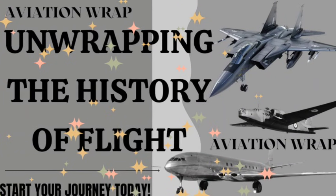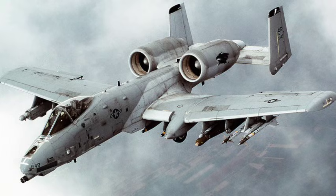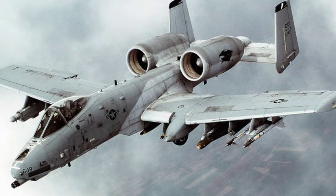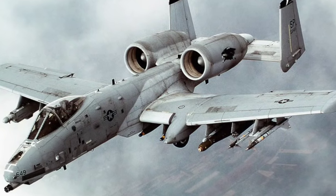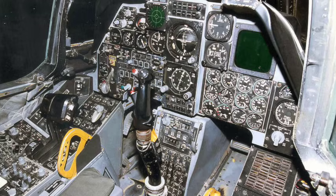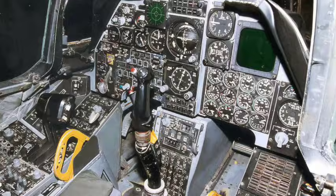The A-10 Thunderbolt II, affectionately known as the Warthog, is one of the most rugged and beloved aircraft ever to serve in the U.S. Air Force. Designed in the early 1970s for one purpose — close air support — the A-10 was built not as a sleek interceptor or high-flying bomber, but as a tough, dependable guardian for troops on the ground. Everything about its design reflects this mission.